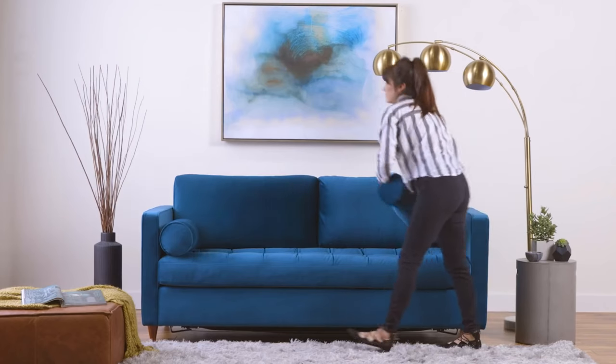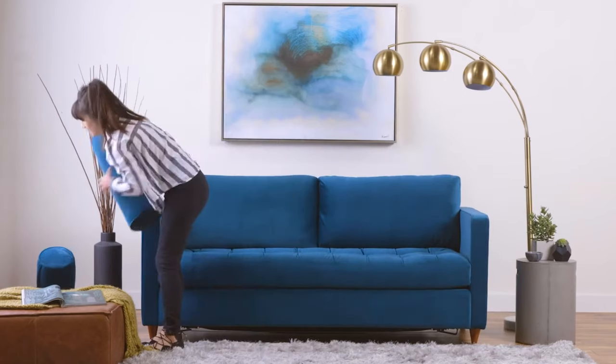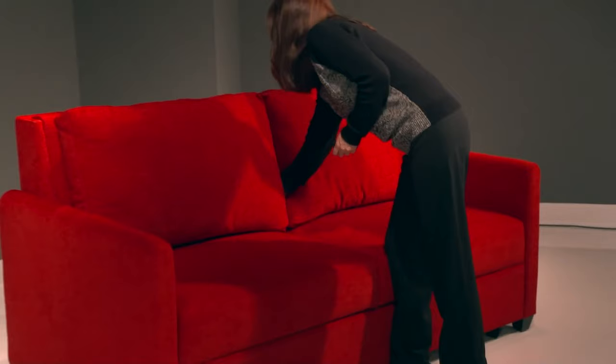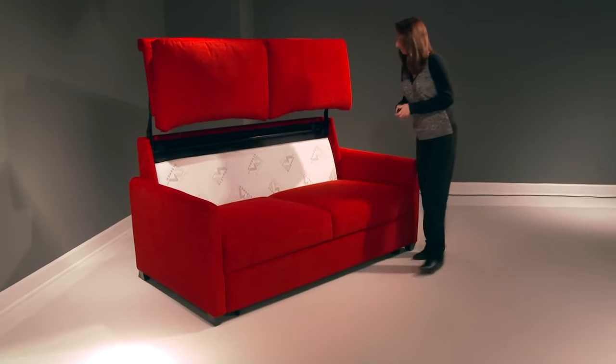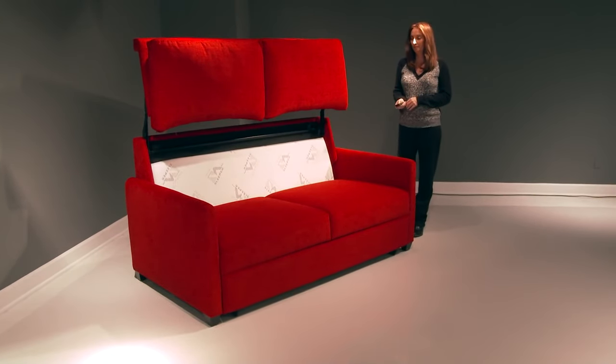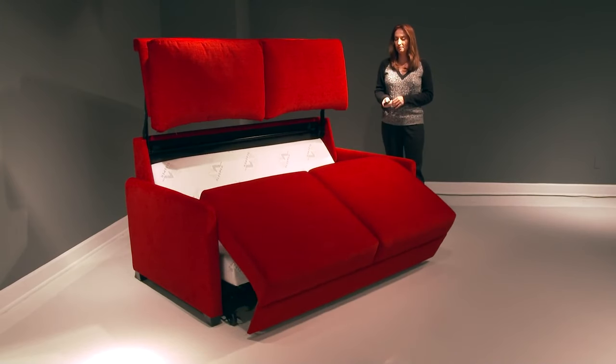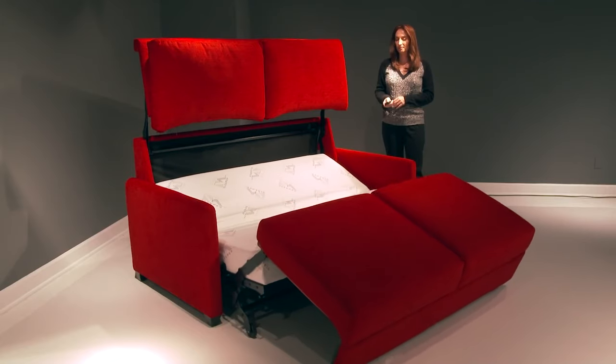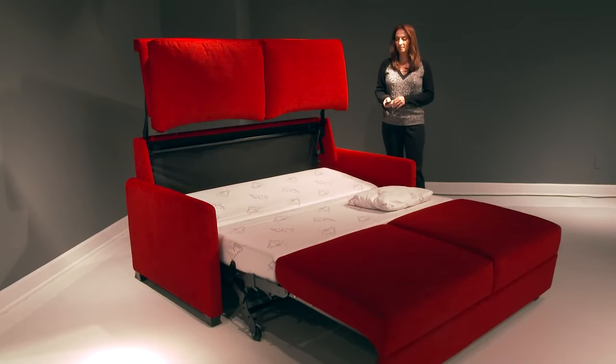By day, it's the perfect spot for hanging out, watching movies, or having a coffee chat. By night, it turns into a comfortable oasis for a restful night's sleep. And let's talk about customization — from leather to fabric, from memory foam mattresses to spring coils, the choices are endless. A convertible sofa bed offers the best of both worlds: comfort and functionality.